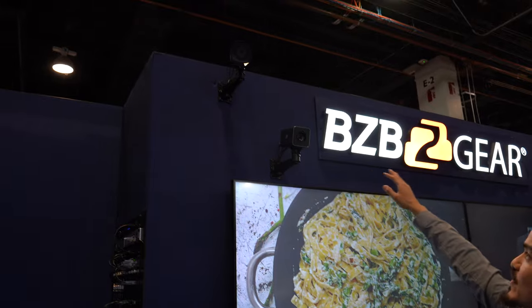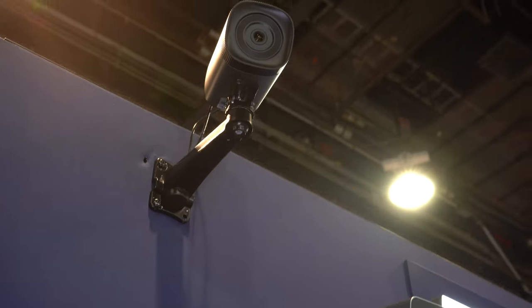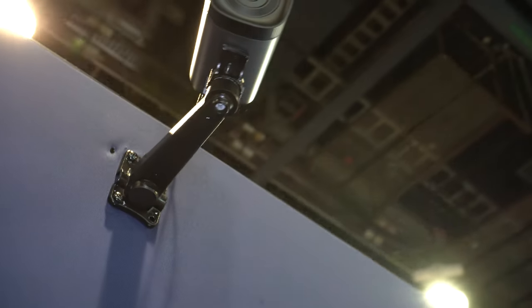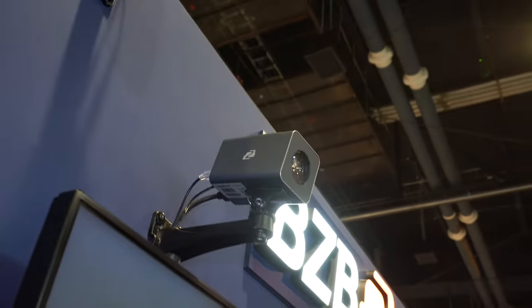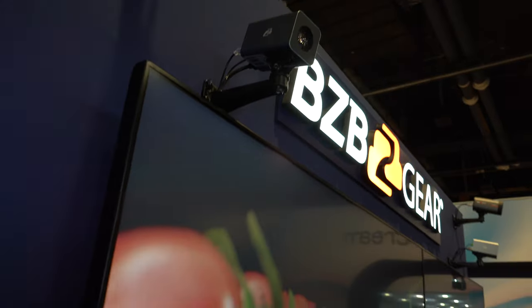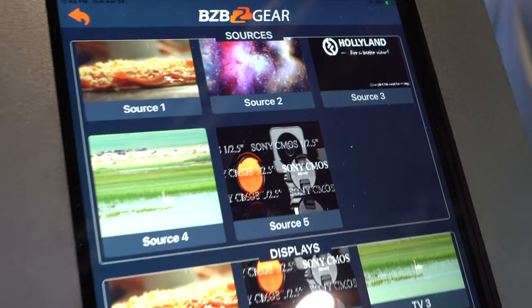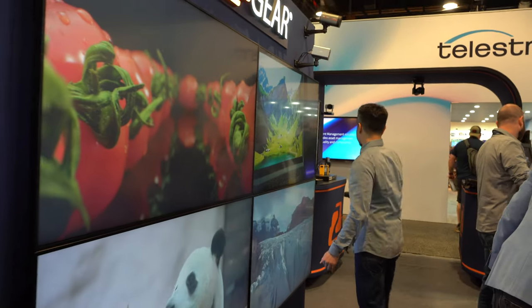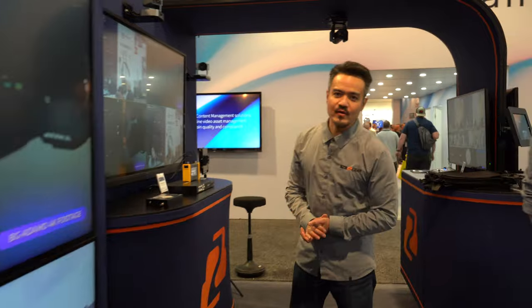We have some of our box cameras as well as another Product of the Year nominee, BG Maestro. It's a 4K CMOS sensor EPTZ auto-tracking camera that outputs 1080p at 30. We have our video wall here connected to our other control system — a very nice AG Neovo wall. As we come deeper to the other side of our booth, we have more pro AV solutions.